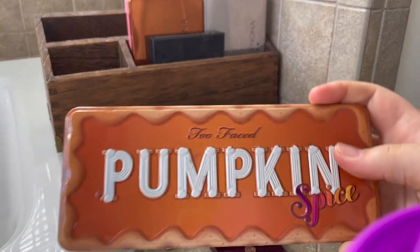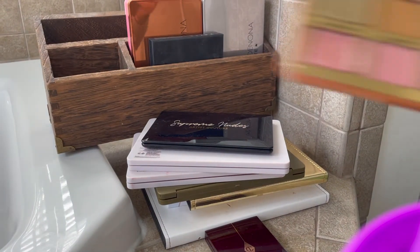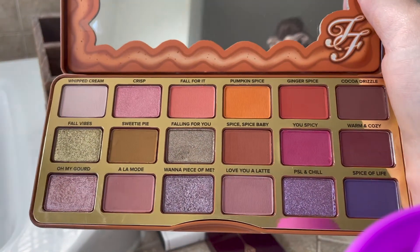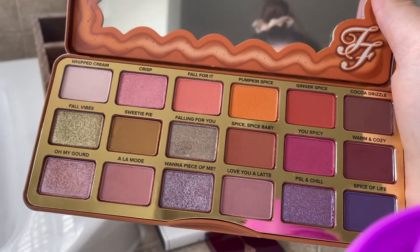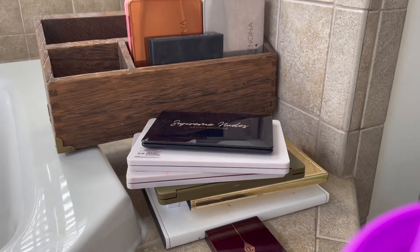This is the Too Faced Pumpkin Spice palette. I think this palette's beautiful, but I never use it — as you can tell, it's like barely touched. So I'm actually going to declutter this. That was not as hard as I was expecting it to be.